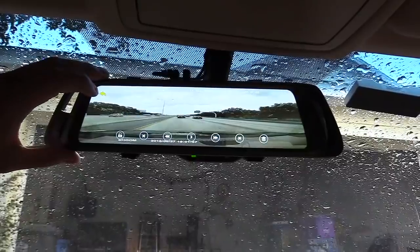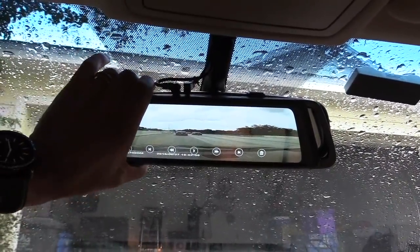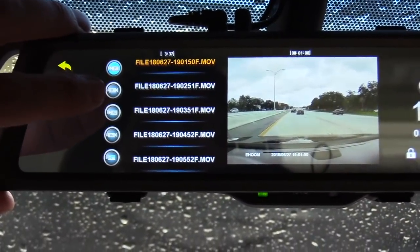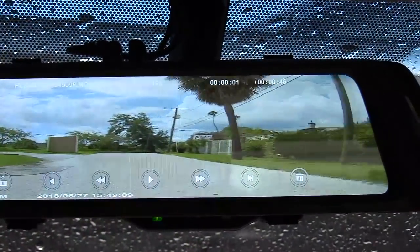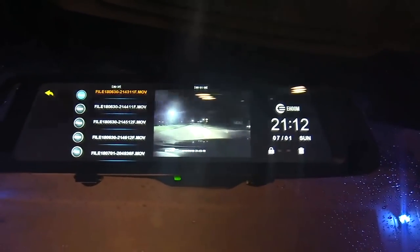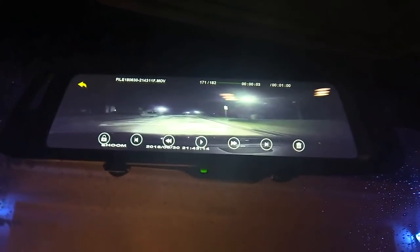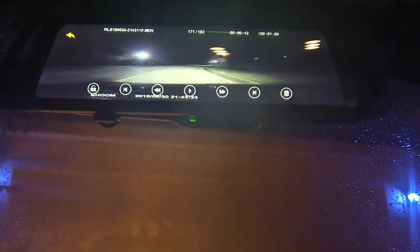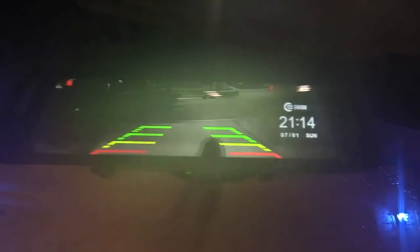It records in 720p or 1080p — I have it set to 720p so I get more footage on my micro SD card. The micro SD card goes right into the slot here and you can transfer footage to your computer. The 'F' icon is front camera footage and the 'R' icon is rear camera footage. For nighttime footage, the front camera does a pretty good job since you're using your headlights. The backup camera illuminates a little bit but mainly close by when the car is in reverse.